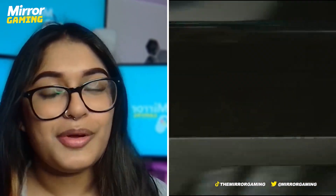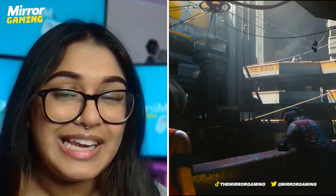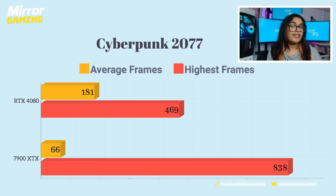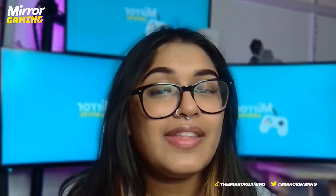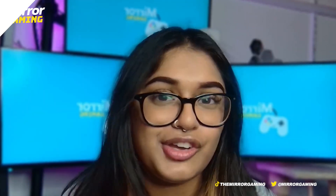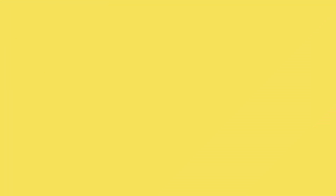The next game I tested was Cyberpunk 2077, which is well known for being a really intensive game. Even using top-of-the-line cards, I wasn't expecting too much, but I was pleasantly surprised. Although the NVIDIA card won in average frames, the AMD card actually won in terms of high frames. The 7900 XTX had average frames of 66 and high frames of 838, and I ran the game multiple times to confirm this wasn't an outlier. The RTX 4080 had average frames of 181 and high frames of 469. So although the NVIDIA card had triple the average frames, it only had close to half the high frames.